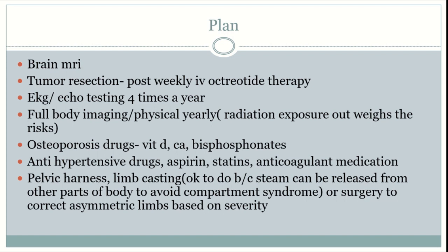Finally, the treatment plan for a Titan: first, order a brain MRI; if a tumor is present, resect it and place them on weekly IV octreotide therapy. Order an EKG and echo four times a year, and perform full-body imaging and a physical exam yearly. Place Titans on osteoporosis drugs — vitamin D, calcium, bisphosphonates — as well as antihypertensive drugs, aspirin, statins, and anticoagulant medications. Finally, a pelvic harness, limb casting, or surgery may be used to correct asymmetric limbs based on severity.